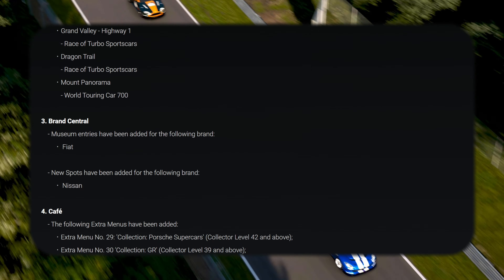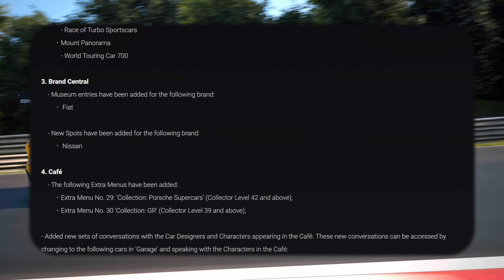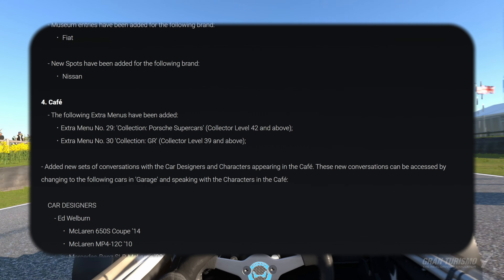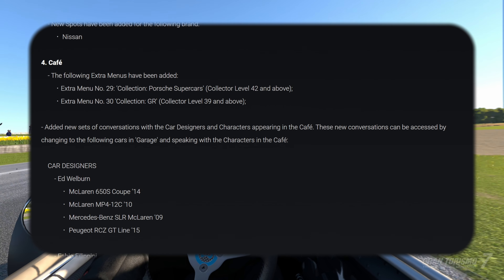We've got a museum entry, which literally no one cares about. And we've got a Spot — I actually don't even know what a Spot is and I've been playing this game for almost two years. We've got some new café menu books, which is great — that's single player progression. Never going to say no to new café books.